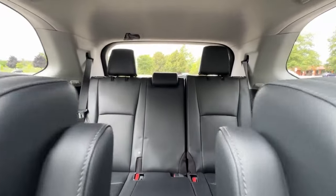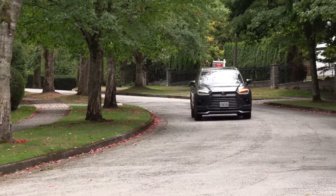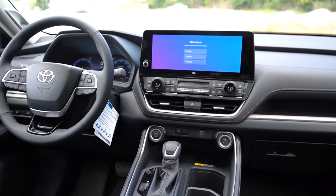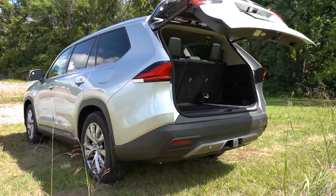The Toyota Grand Highlander offers a range of trim levels designed to meet different preferences, each packed with features that elevate this SUV's appeal. The lineup begins with the XLE, which already comes well equipped for families and tech-savvy drivers. It includes standard features like a 12.3-inch infotainment touchscreen, wireless Apple CarPlay and Android Auto, a power liftgate, and Toyota's Safety Sense 3.0 suite.